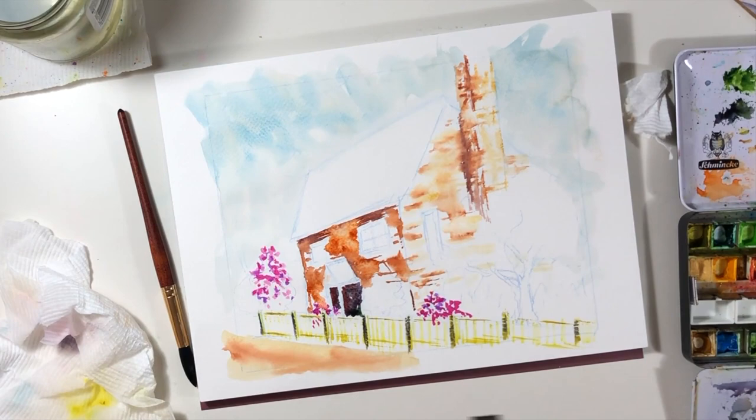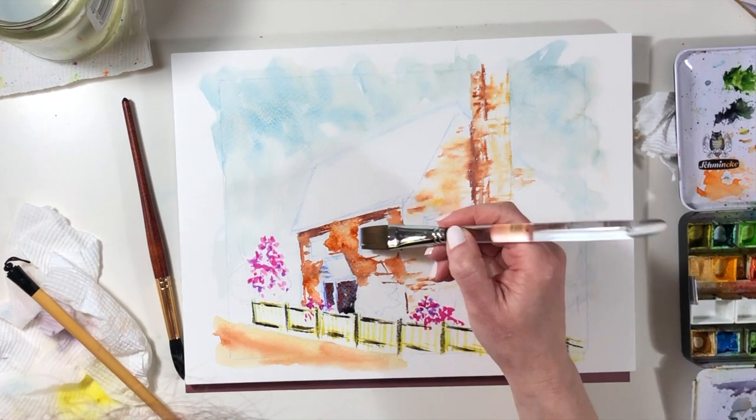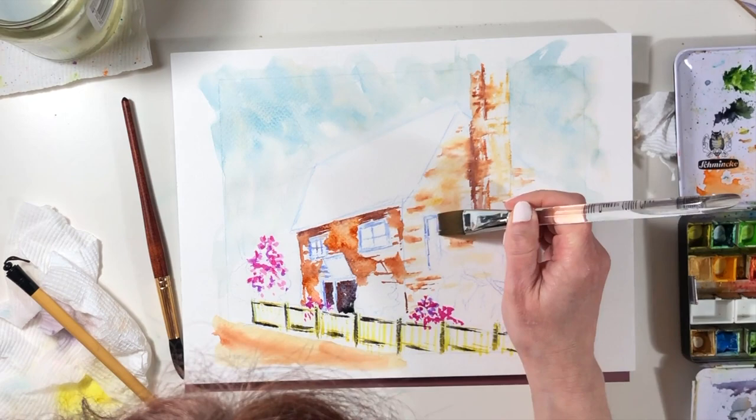One of the other things I really enjoy painting is a picket fence, but I came across an image that had a picket fence that wasn't white — it was this kind of green colour — so it makes things a bit easier if you don't have to paint too many white things.